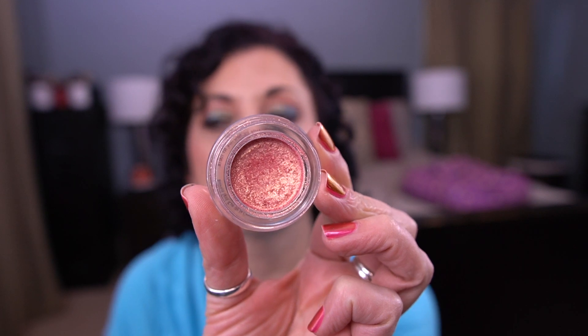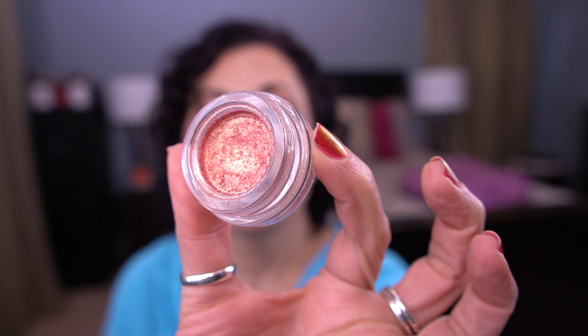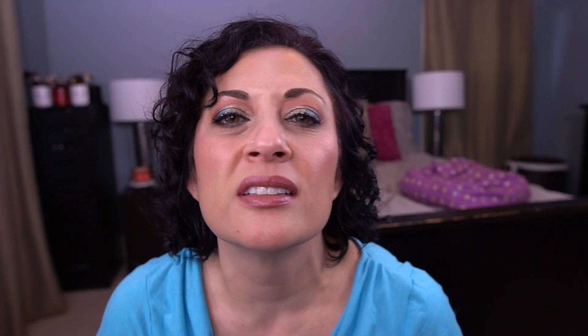For the letter T, I have the Tarte Chrome Paint in Frosé. I don't know if I'm going to hit my goal on this, to be honest. I've definitely made progress and I've used it, but I just don't know where the bottom of the glass jar is. I didn't use it today — I did green eyeshadow today, can you believe it?